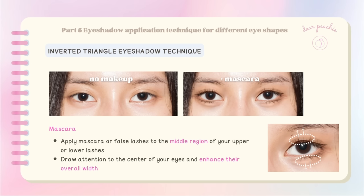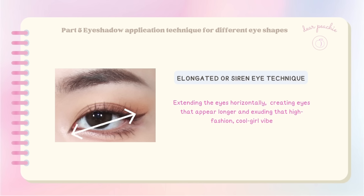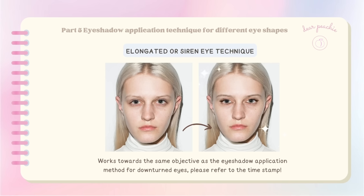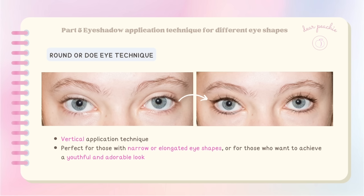The elongated or siren eye makeup technique is all about extending the eyes horizontally, creating eyes that appear longer and exuding a high-fashion cool-girl vibe. It's perfect for those moments when you want to turn heads and make a bold statement. The technique for creating an elongated eye shape works towards the same objective as the eyeshadow application method for downturned eyes — those interested can refer to that section.